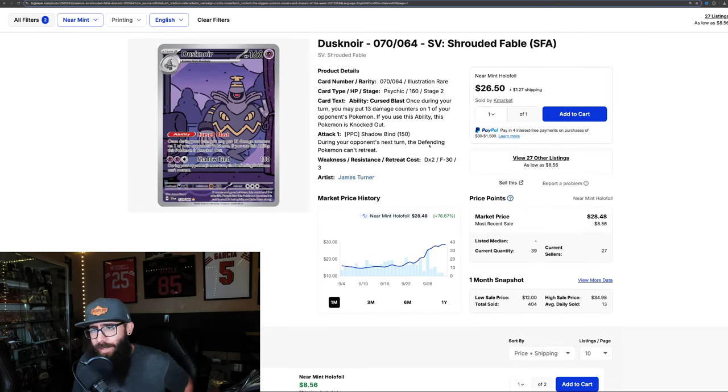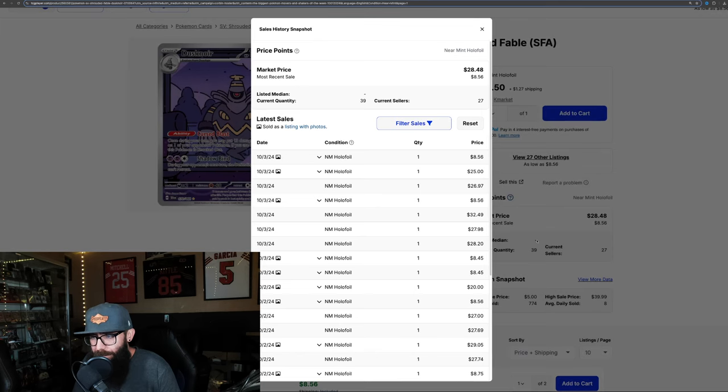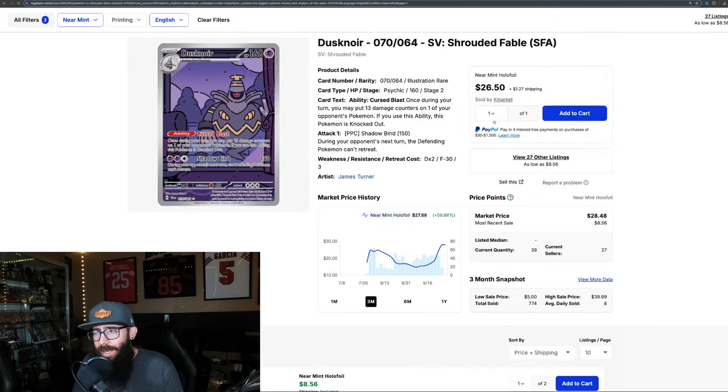Next up we have the Dusknoir from Shrouded Fable. This is a little wild too. I'm still easing into playing the TCG, but I'm assuming this is a playability thing. 76% in the past month alone, and 59% in the past three months. That's going off pre-release prices when they came down — you could have got this card for as low as $14. Last solds are showing $25, $26, as high as $32 for the Dusknoir illustration rare. Anytime you can get 76% on anything, if you pulled or bought this card, you might want to sell it for around $30.